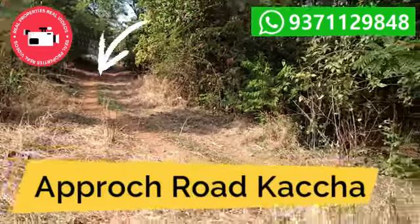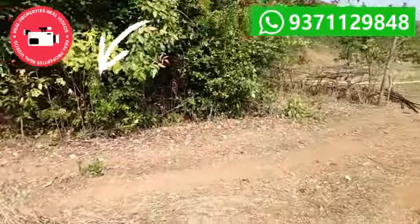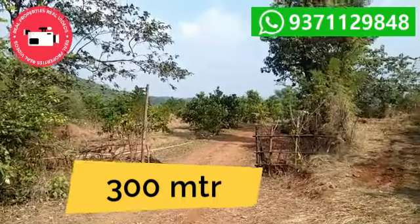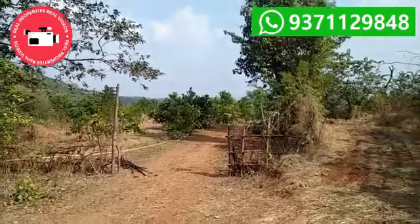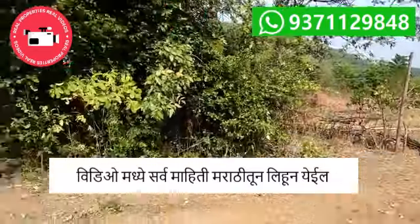This is the Kaccha Road to the property, which in turn connects to the Tar Road. The length of this road is 300 meters, but this is a Gram Panchayat Road and in a very short period it is going to be a Tar Road.